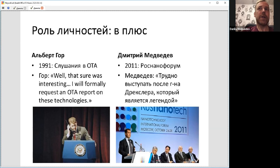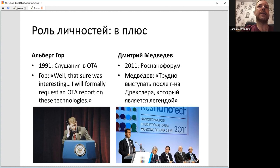There are serious issues with political implementation, yes, but the biggest issue is that we cannot visualize molecular machines. The solution, in my view, can be molecular construction in virtual reality — and that's what the NanoLab project is about.